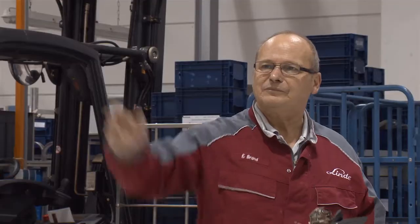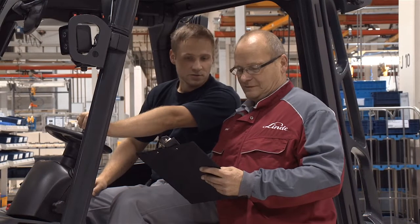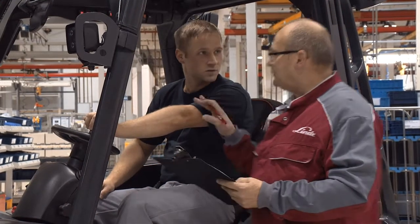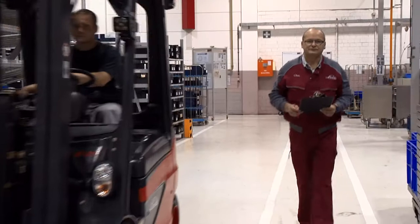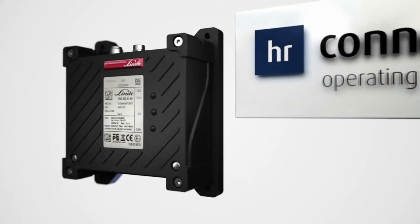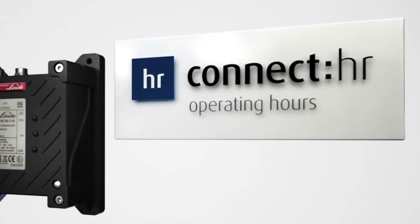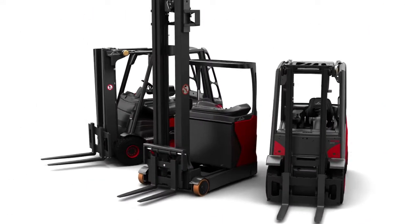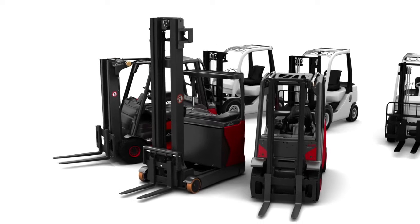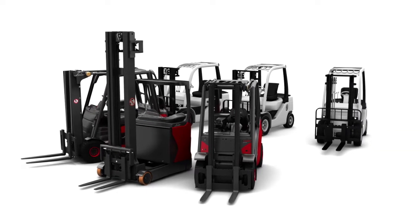Reading data directly from the forklift truck is time-consuming and disrupts the course of operations. This method is also prone to errors and can only be used if more time is available. With the new straightforward Connect Hours upgrade solution, Linde Material Handling is making it possible to record and remotely transmit operating hours automatically. The retrofit kits are available for all current Linde product lines, as well as for non-Linde trucks. Connect Hours is therefore suitable for mixed fleets too.